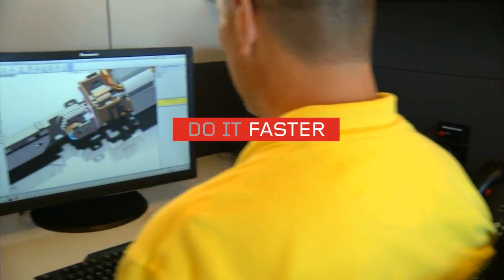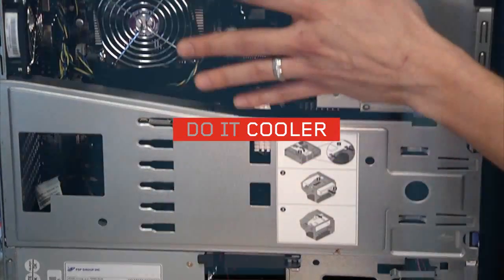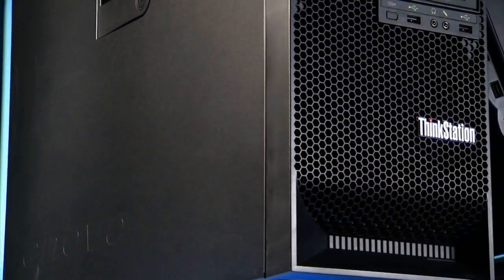Lenovo consistently creates the best engineered products, and our 30 series is no exception. It currently has six patents pending around design innovation and our focus on reliability. Our engineers have designed our Thinkstations to be more innovative and more reliable so that you can do more — do it faster thanks to high-performance Intel processors, do it cooler with tri-channel cooling optimized for comfortable operation and better reliability, do it whisper quietly, and do it greener with energy-efficient attributes such as Climate Savers Gold Plus certification and the fact that they're made from up to 65% recycled material.